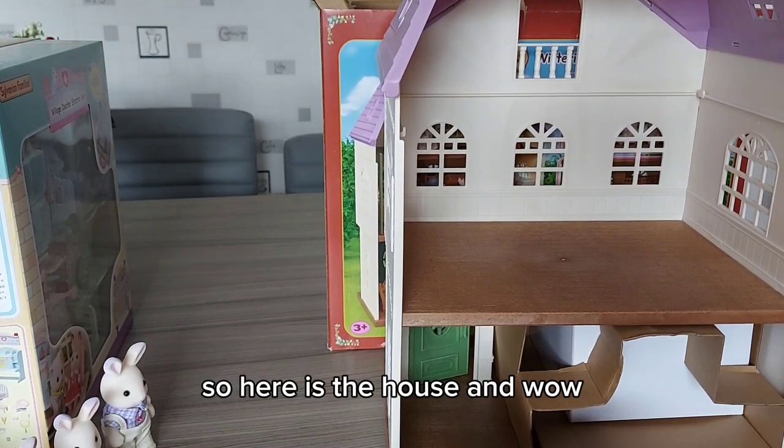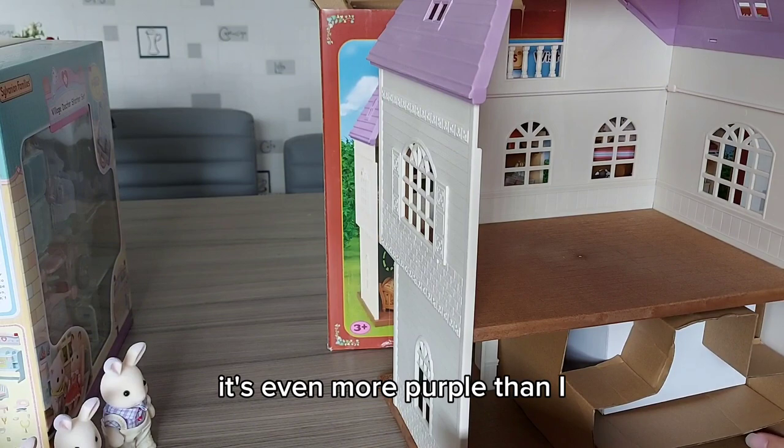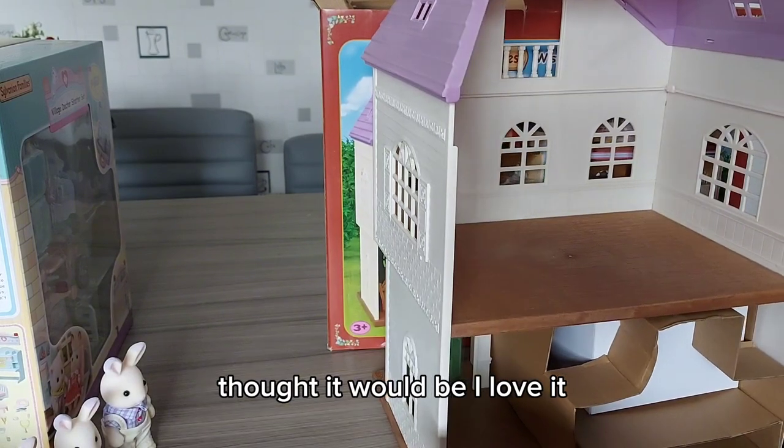Here is the house, and wow - I love the purple roof! It's even more purple than I thought it would be. I love it!